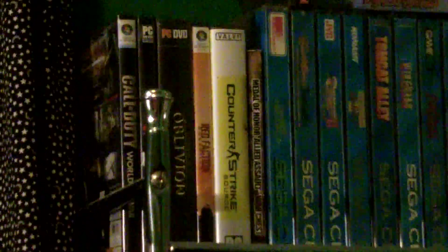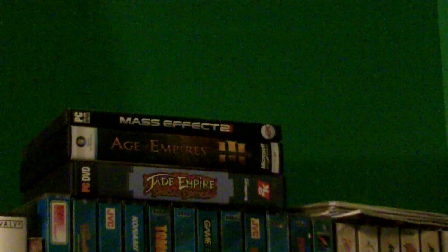Above that we have a portion of my big box PC collection. You've got Oblivion, Call of Duty: World at War, Left 4 Dead 2, Red Faction Guerrilla, Counter-Strike, Age of Empires 3 Complete Collection, Jade Empire, and Mass Effect.